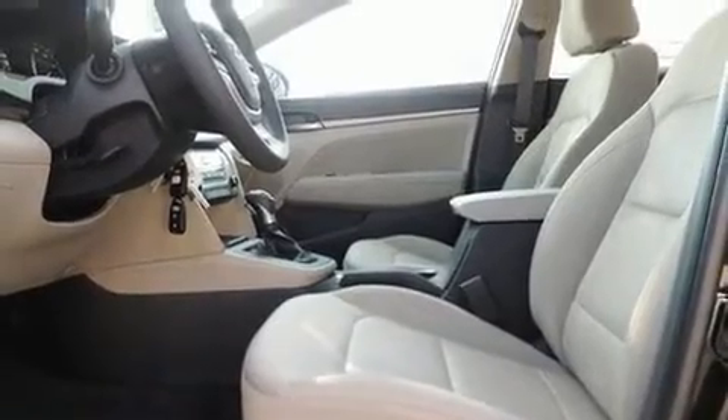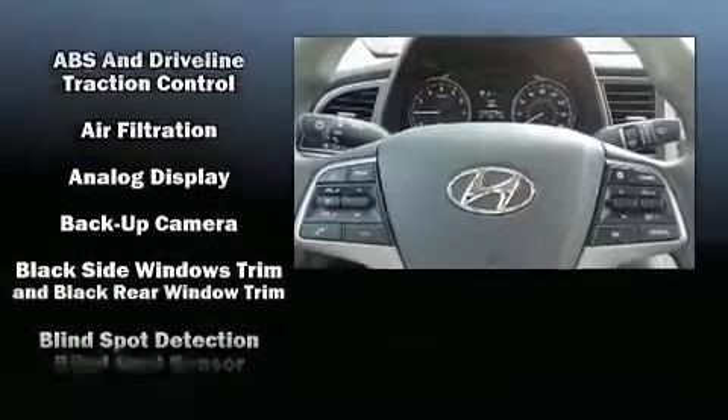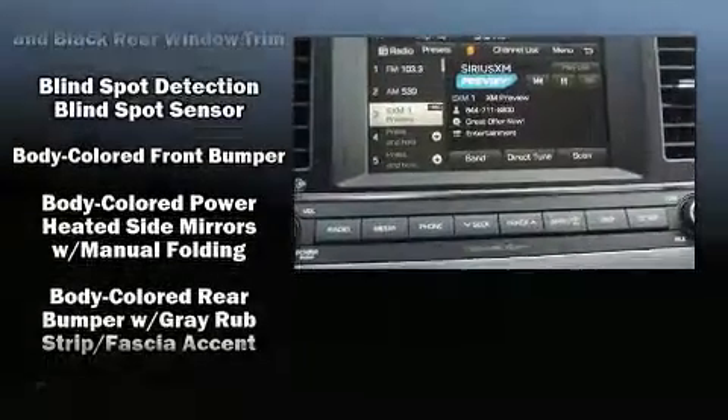All of the premium features expected of a Hyundai are offered, including one-touch window functionality, fully automatic headlights, and remote keyless entry.